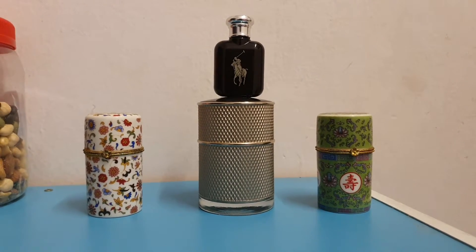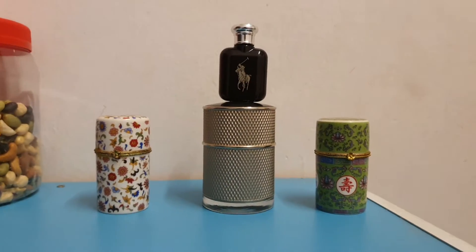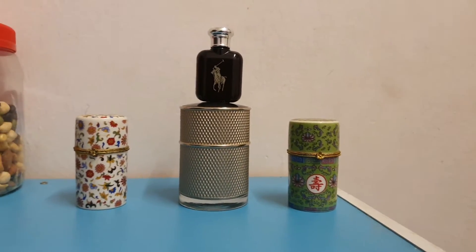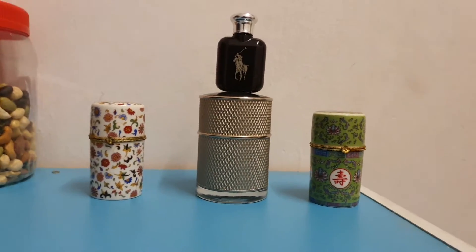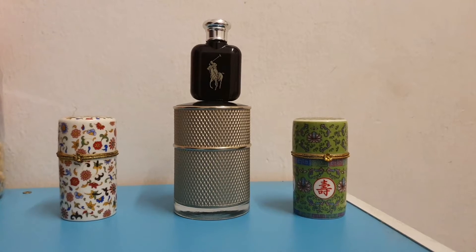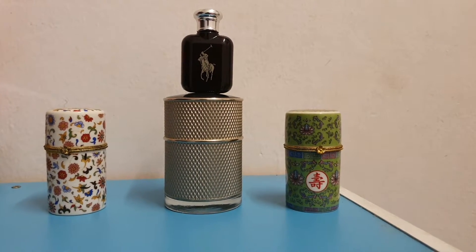Now we turn our attention to Polo Black. I think Polo Black will be quite a short review because it's okay — first of all it's strong, very strong kind of perfume. It really hits you.